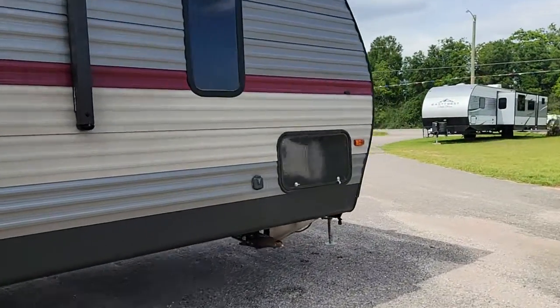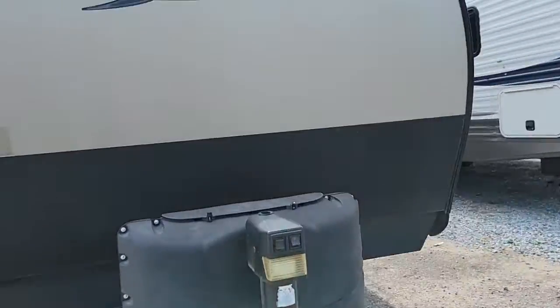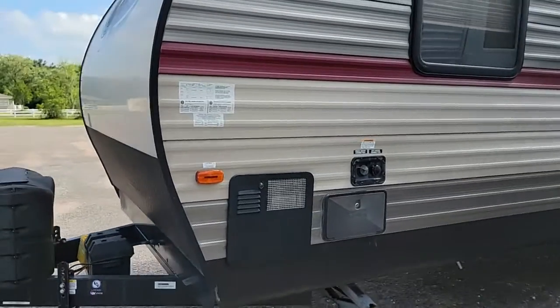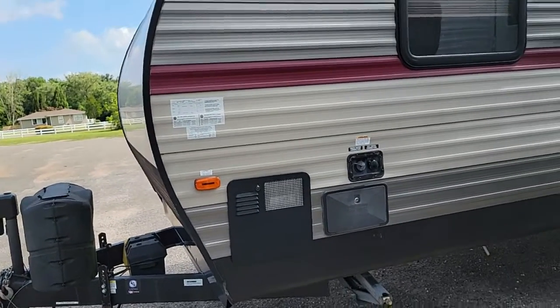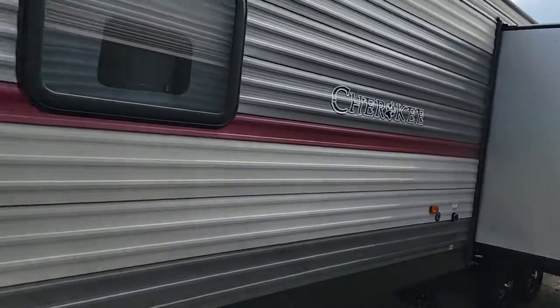It has a pass-through on this side — actually, no pass-through storage, but it does have a storage compartment that goes all the way across. It also has a super slide.